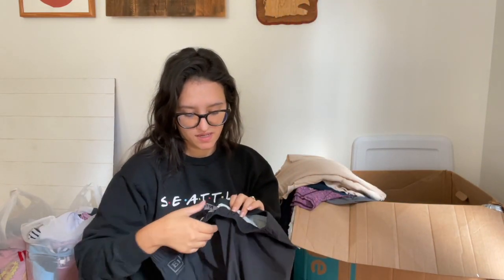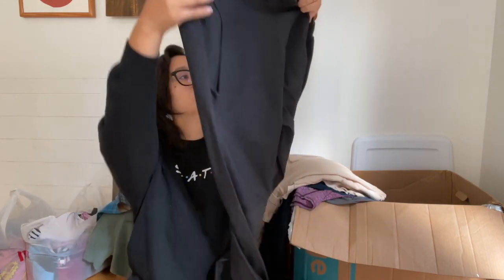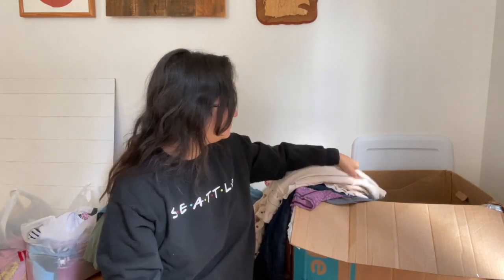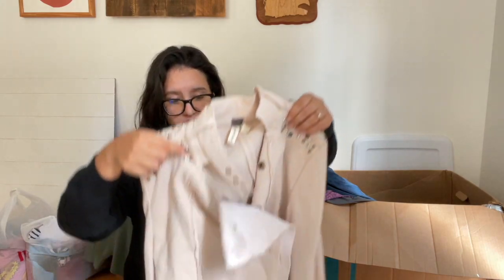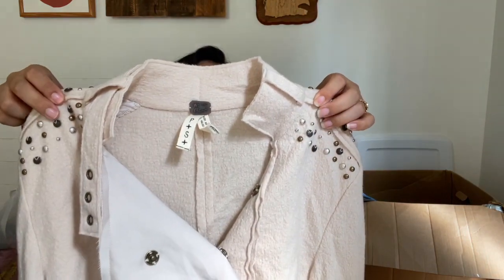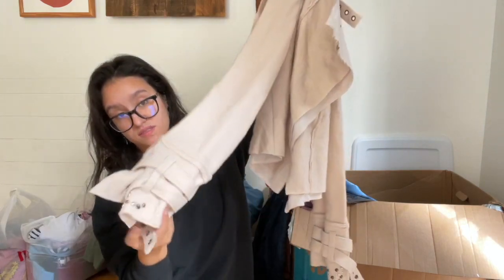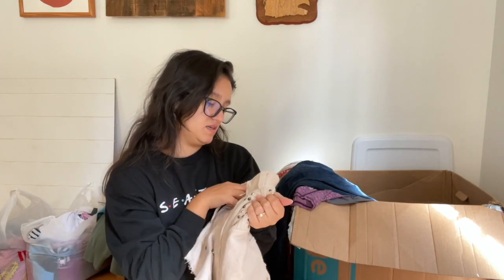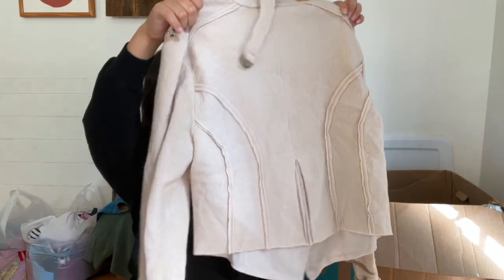I found some REI pants — super loud, wide leg pull-on pants in a size small. Then I found this Free People 'We The Free' piece: a cropped military-style jacket with beaded embellishments on the shoulders and cuffs. It's a wool blend, size small, in really good condition — I didn't notice any flaws when taking pictures.